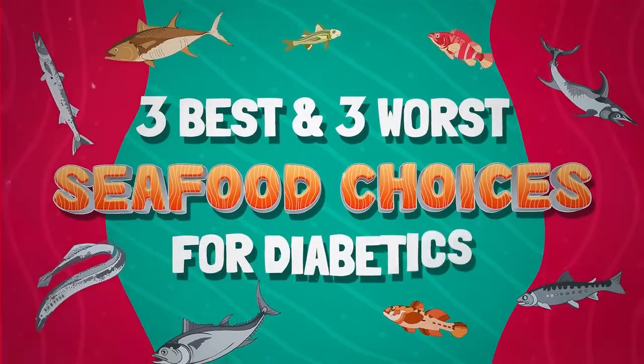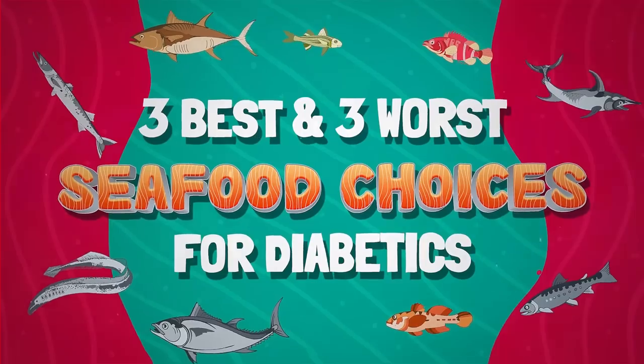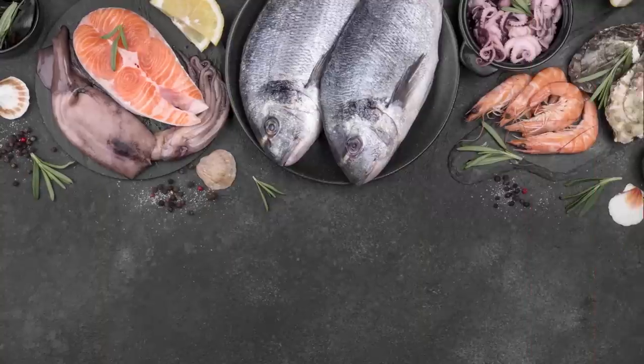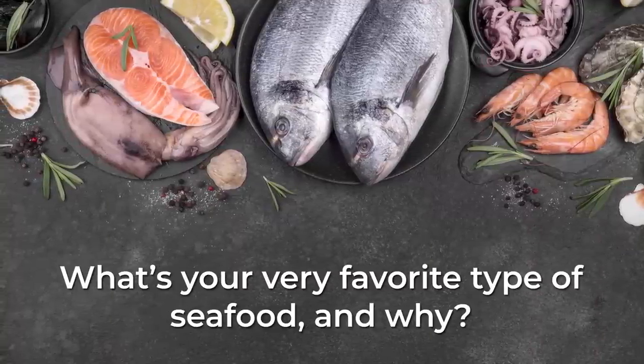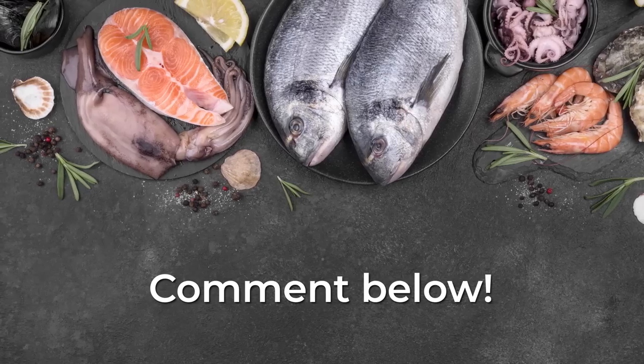Well, now you know three of the best and three of the worst types of seafood choices, which may make or break your blood sugar management. But now we'd like to know — what's your very favorite type of seafood, and why? Tell us all about it by commenting below!